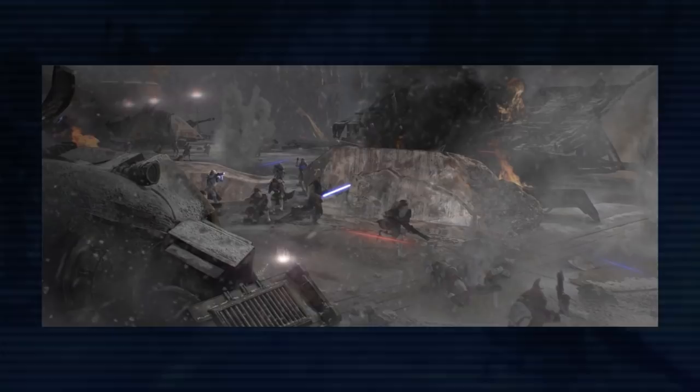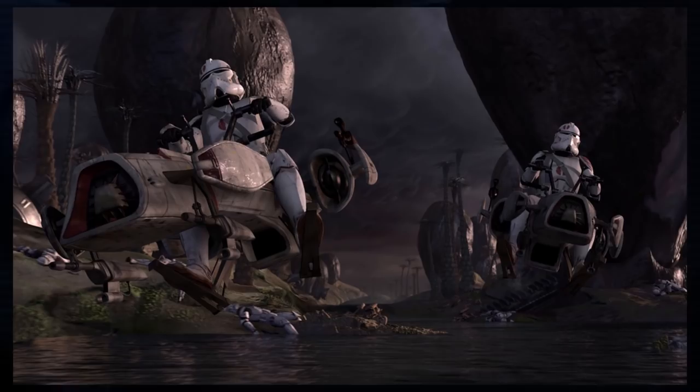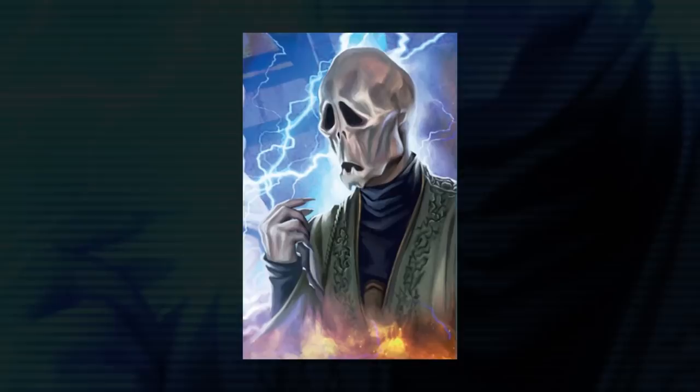Carr mentions various planets as rumored sites of Jedi Last Stands, including Cato Neimoidia where Plo Koon died, Mygeeto where Ki-Adi-Mundi was overwhelmed, Saleucami where Stass Allie crashed, and Kaller where Depa Billaba was killed in the Kanan comic.